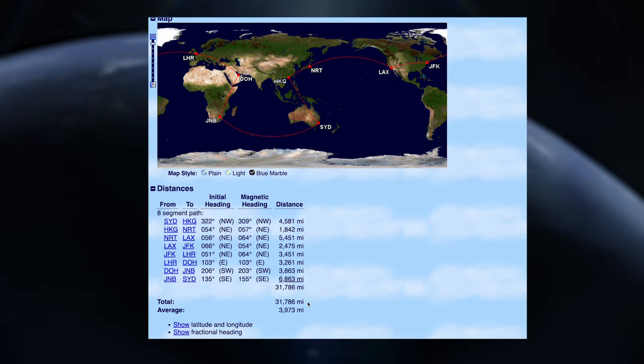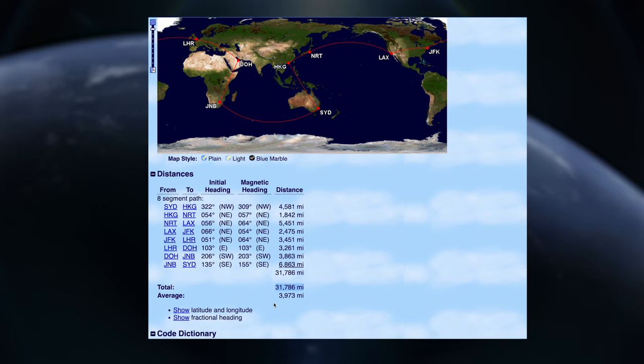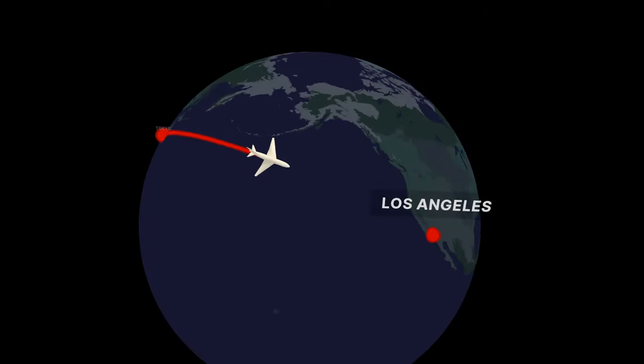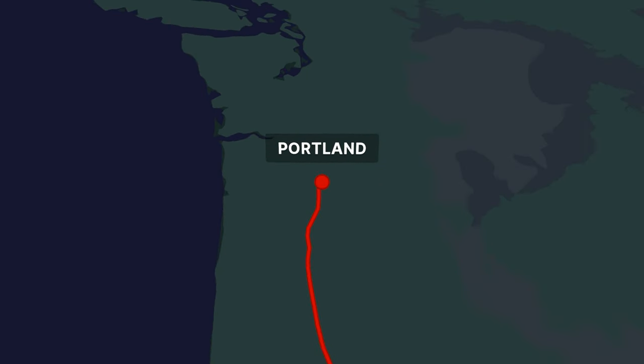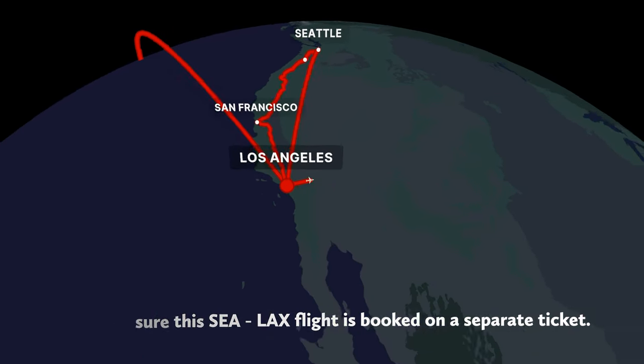While this hits five stopover cities, there's nothing preventing you from using that stopover as a base to see more of the surrounding areas on separate tickets. You could also use LA as one base to explore the east coast of the US, for example. As long as you leave from LA again, it won't count towards your miles.